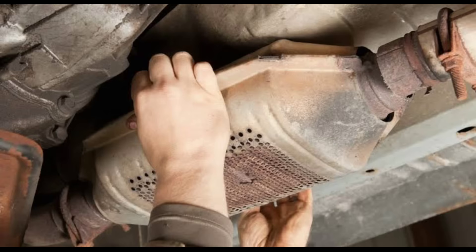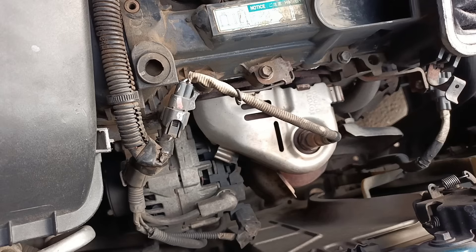Symptoms of a faulty catalytic converter are sluggish acceleration, dark exhaust smoke, and diminished fuel economy. Unfortunately, global prices for the precious metals used in the converters have soared in 2021, and replacement catalytic converters can be quite expensive.